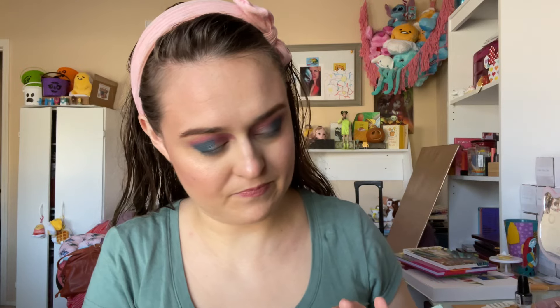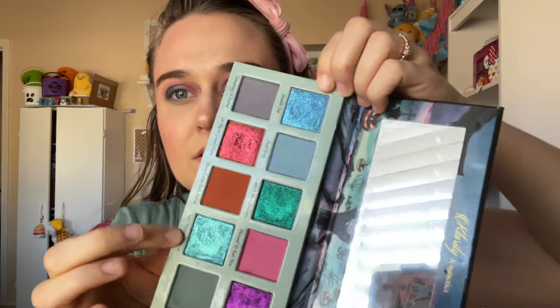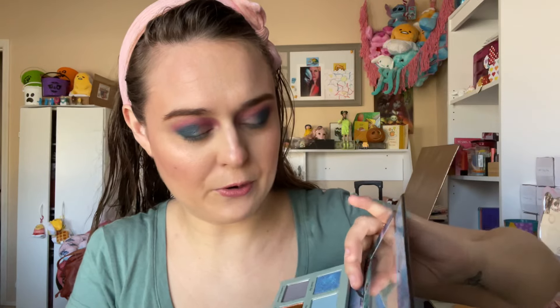I think I wanna go in — so much pretty shades. I think maybe one of these two look so similar to me. This is like a blue, you're seeing green, it's a purple in front of me. So I might go in with that one. That's really pretty — that's so pretty, it's so smooth.